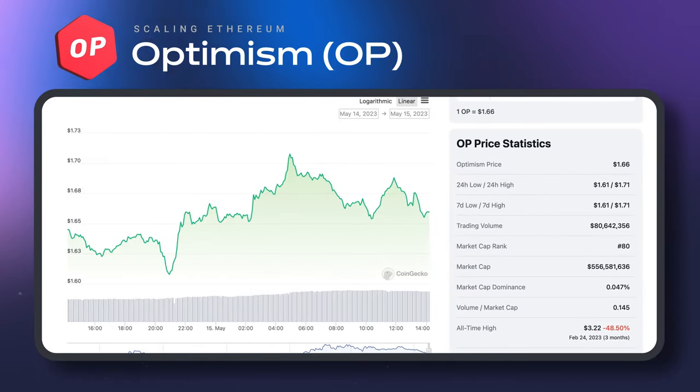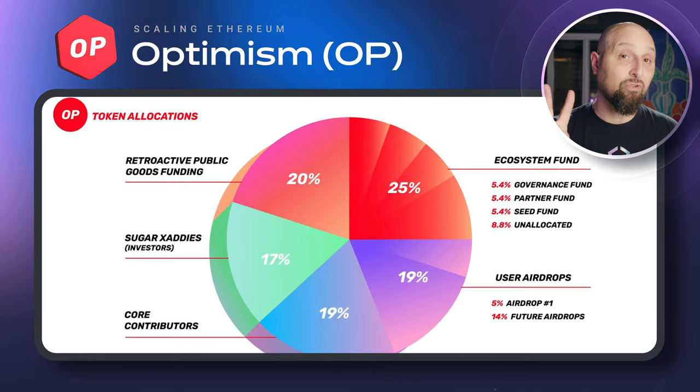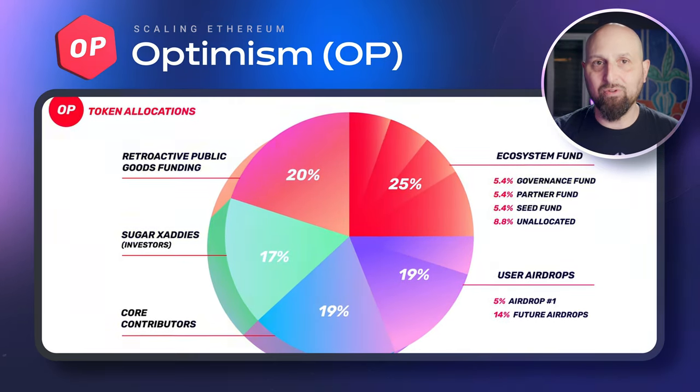Since its launch in 2022, Optimism tokens have already been airdropped to users twice, and the DAO is planning to keep doing it.